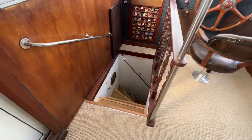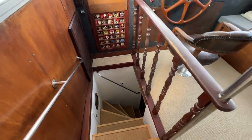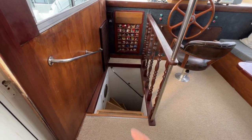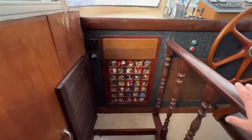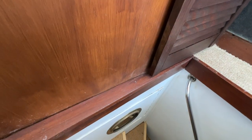Before we go downstairs let's look at the companionway going down to the accommodation. There's a great big handhold here, a nice handhold, and a banister to prevent falling from up here. Going down the stairs and around the corner there's another handhold. A lovely flag locker there — like to see these vintage features. There's a cupboard for hanging life jackets and another cupboard inset into the bulkhead.